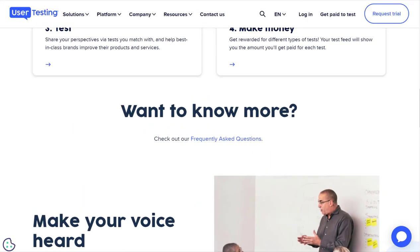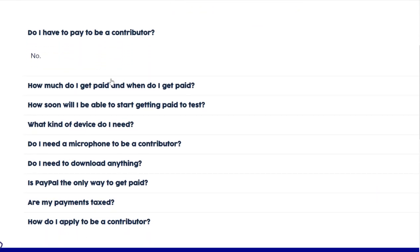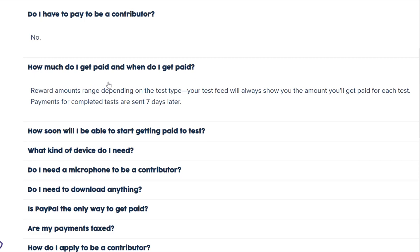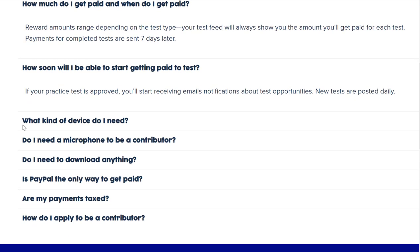As far as some of the other details: you don't have to pay to get started — it's totally free. You can get paid within seven days usually. If your practice test is approved, you'll start receiving email notifications about test opportunities.